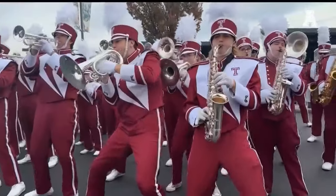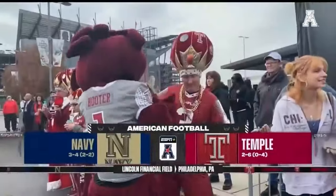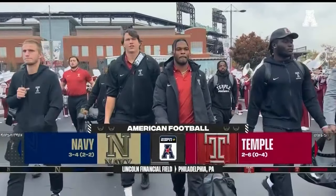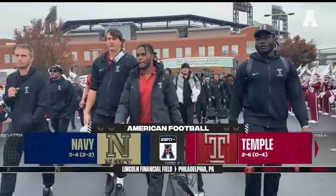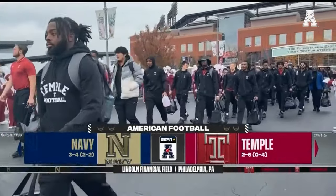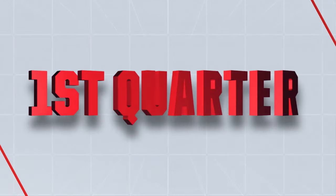You're watching The American on ESPN. It's a Saturday afternoon in Philadelphia as the Temple Owls have lost five in a row, looking for their first win in The American, taking on Navy who can move above .500 in the league.